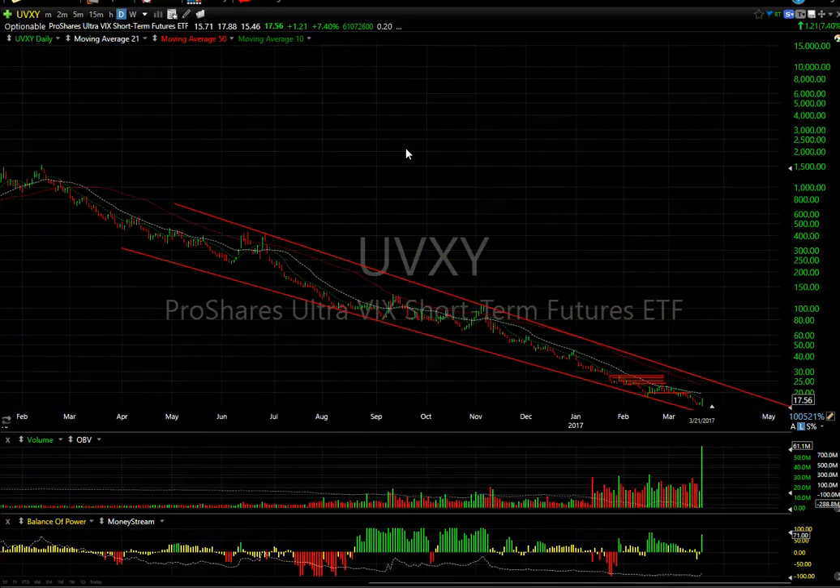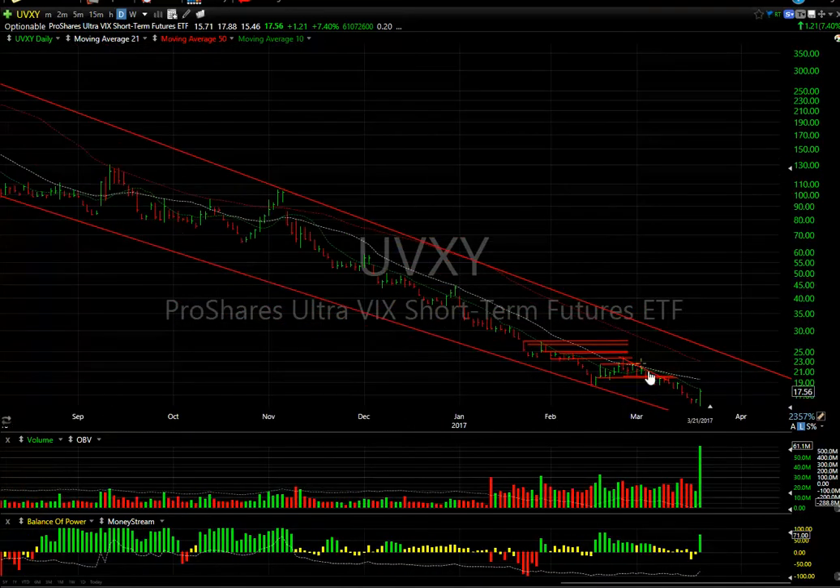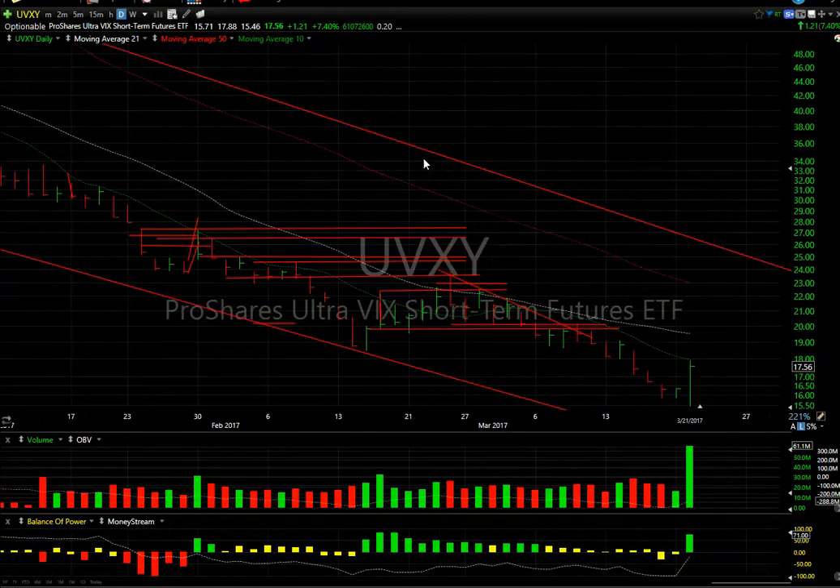UVXY spiked — look at the volume on this: 61 million shares, never traded that in its history, coming off of an all-time low reached this morning at 15.46 post-split. If this does recover, we should at least get it up to 20, and may see something in the low 20s, near 22.50.